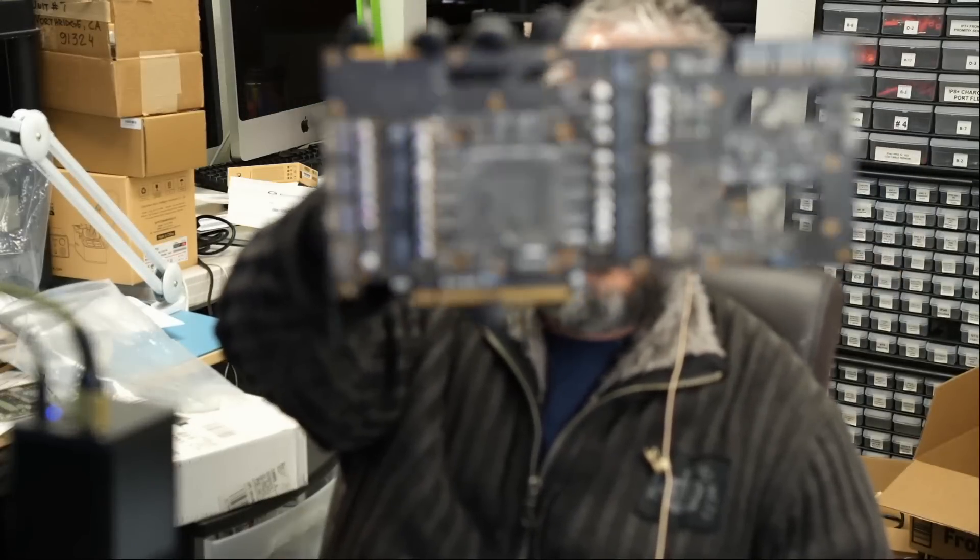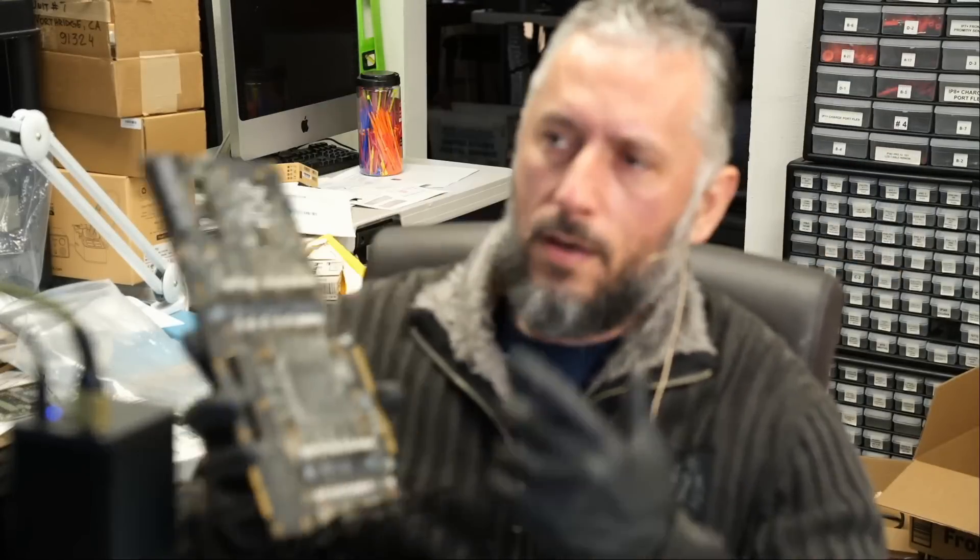The customer is going to be surprised, because he's had that card for three years in a computer, not used for mining. Two fans are spinning and he does see LED lights. We're not going to even test it, try it, plug it in, or waste a second on this card. We're going to let the customer know. The customer will probably watch the video. Nothing personal.